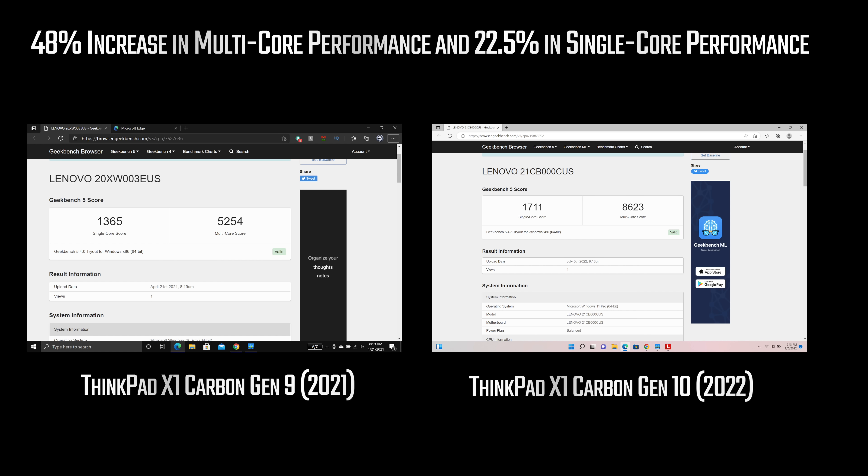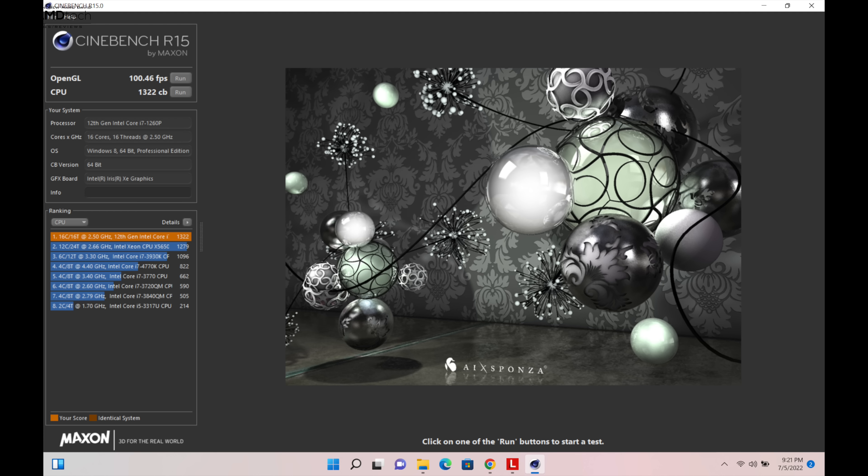I've had this less than 24 hours so I still need to do full testing, but so far I'm seeing a nice year-over-year increase in multi-core performance, scoring 8623 versus 5254 in the Gen 9 model last year. I'm also seeing a nice improvement in single-core performance. This is running the Core i7-1260P, a 28-watt CPU with 12 cores — four performance cores and eight efficiency cores — and we're already seeing the difference in these initial benchmarks.